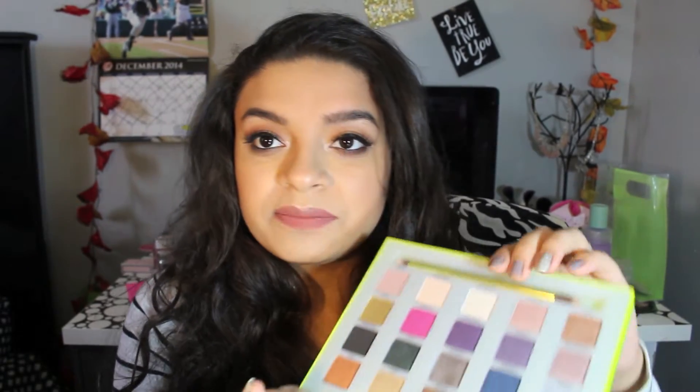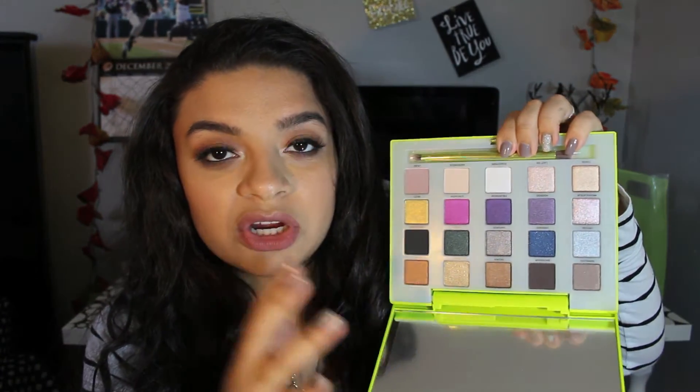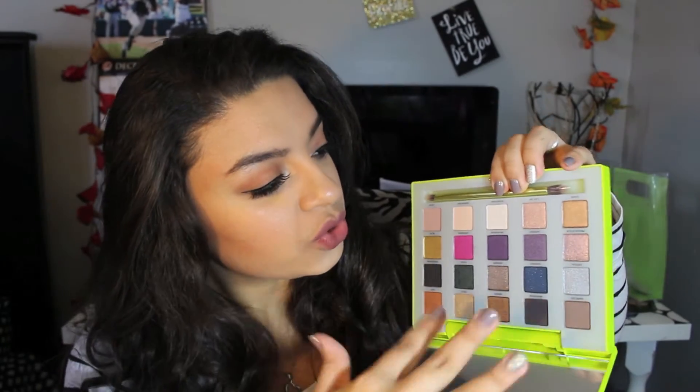The next thing I got was the Urban Decay Vice Palette — this was actually a limited edition thing that came out about a month ago. It was only available for a little while on Urban Decay's website and I think Ulta as well, but it's no longer available, so if you didn't get your hands on it I'm sorry. It's pretty similar to the other Vice palettes but the shadows in here are a lot more up my alley because they're more neutral.